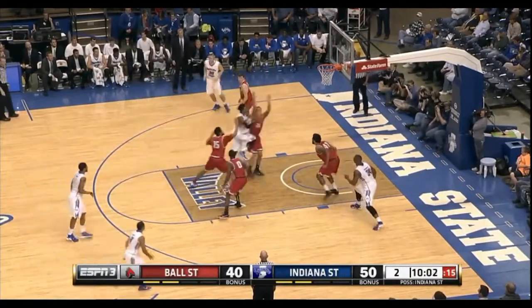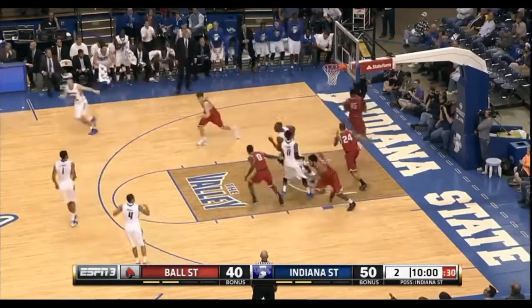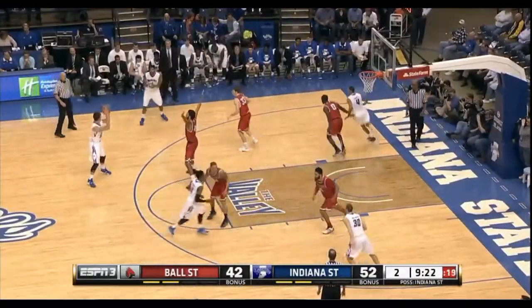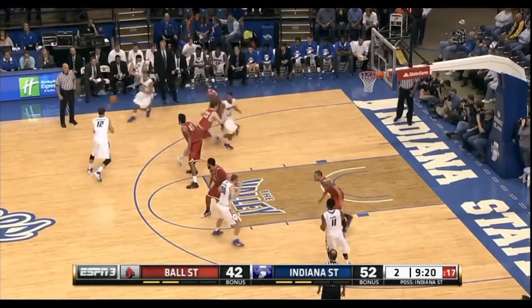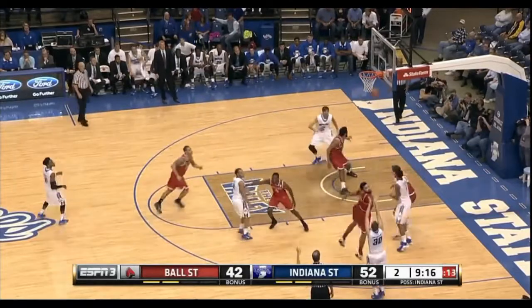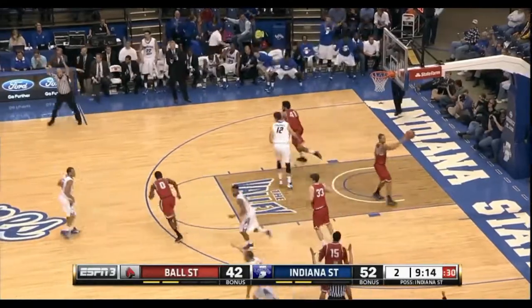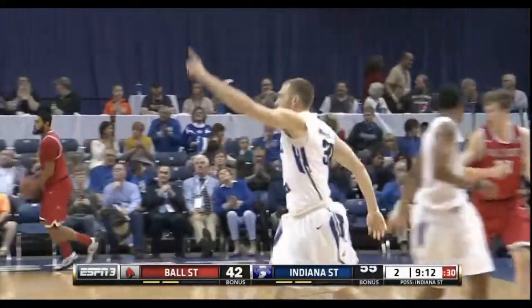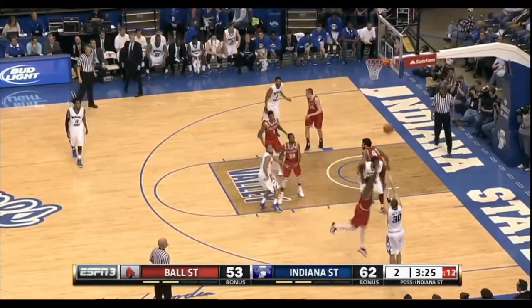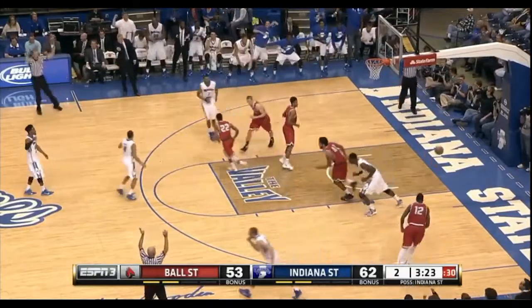Indiana State needs to be smart with the ball — get good shots, draw fouls. Good job by Defonte Brown to drive him out, defensive presence here. We're going to have to force Indiana State to turn over the ball. Van Soik for three — and that's good. There we go again. Van Soik thought about the three but then went ahead and shot it — and that one's good too.